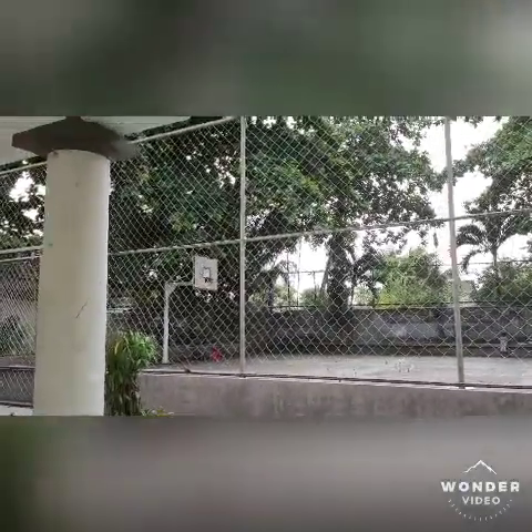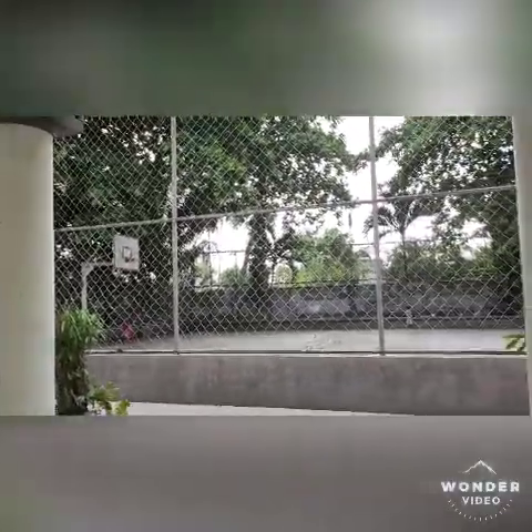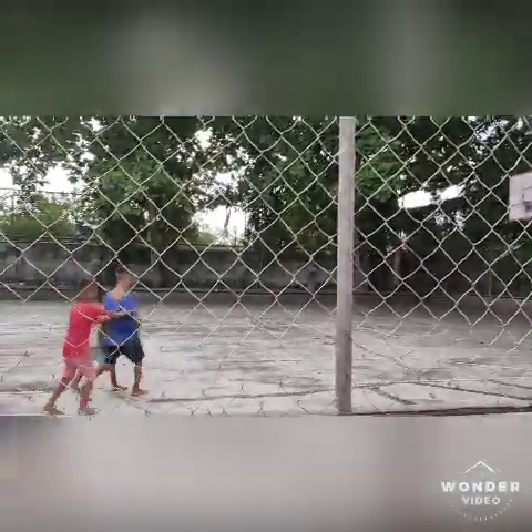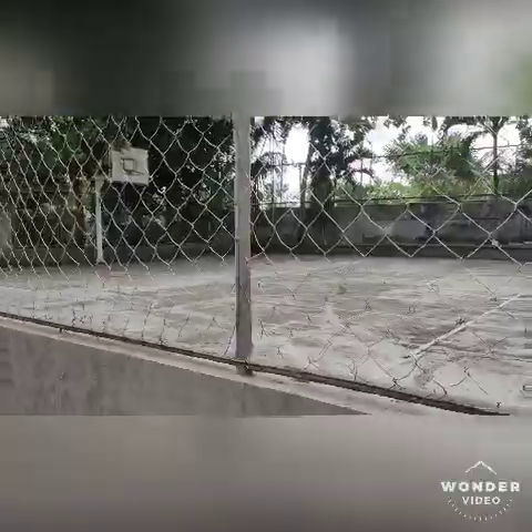This is the basketball area where you can have your exercise. You can walk around this court area — the basketball area is a bigger place, so you can take a little walk over there for your daily routine of exercise.